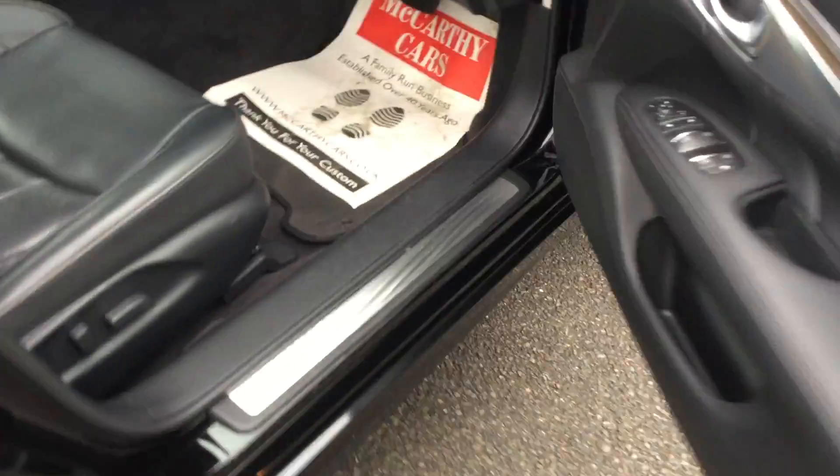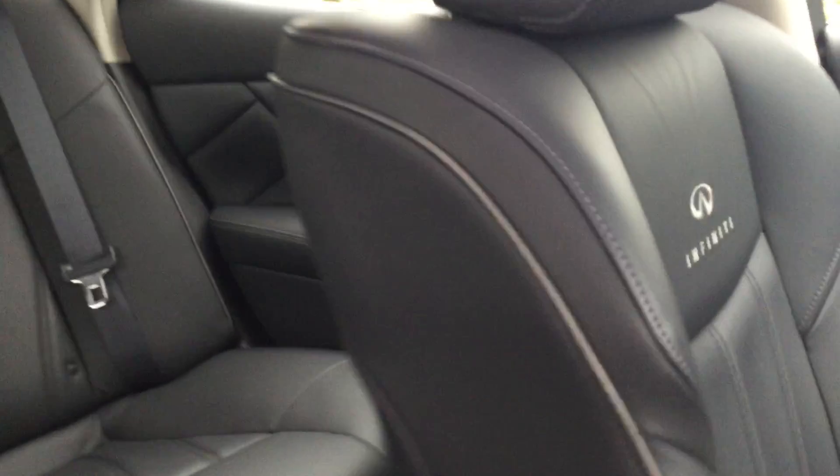It has keyless entry. The Infiniti seats are in very good condition, as the vehicle has done only fifteen thousand miles. It comes with twin electric seats, electric lumbar support, and a memory driver seat.